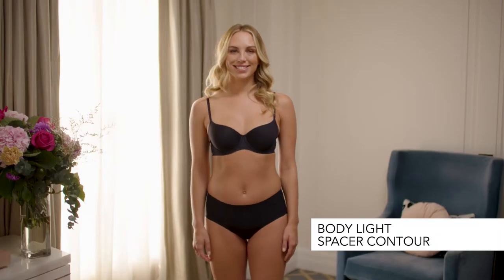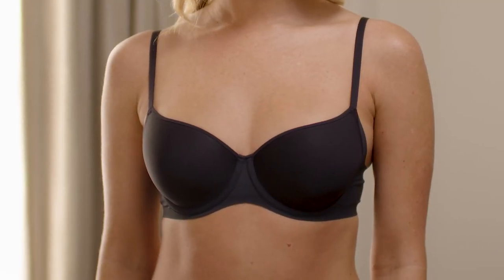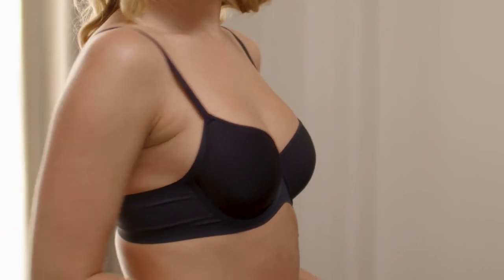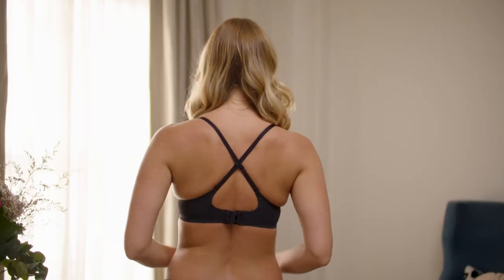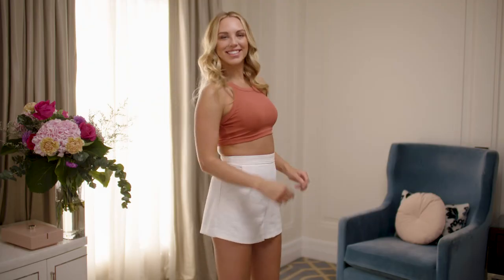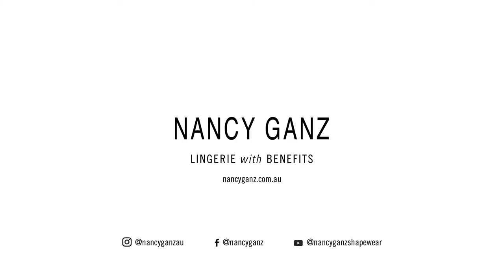Lyndall is wearing the sister garment, our body light spacer contour, and this too has similar properties of being light and easy to wear, super comfortable, with crossover straps at the back for the racerback option if you wish to. The spacer fabrics are super light, breathable and will keep you dry throughout the day.